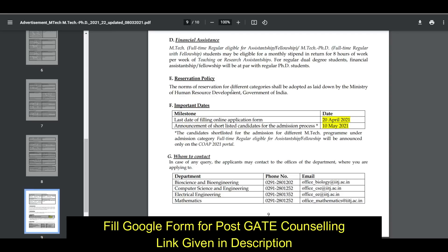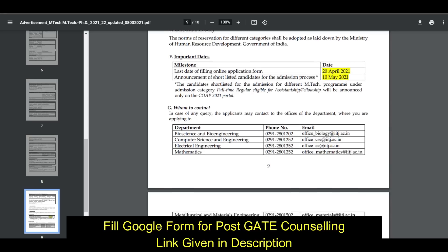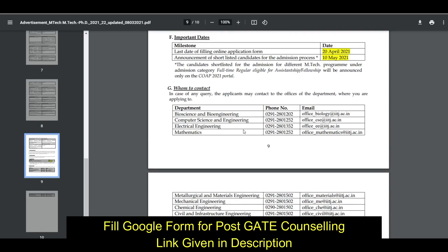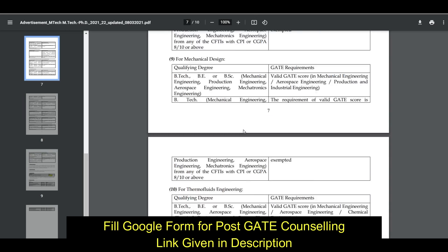Financial assistantship is given according to the rules of MHRD. The shortlisted candidate list will be available on the website on 10th May. If you have any problem or query, you can also contact at the given numbers.